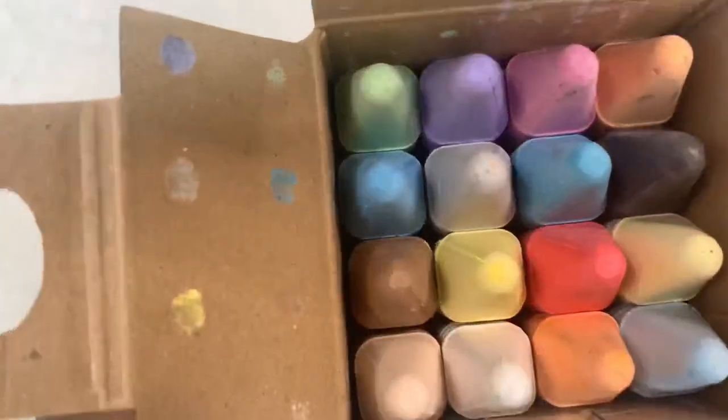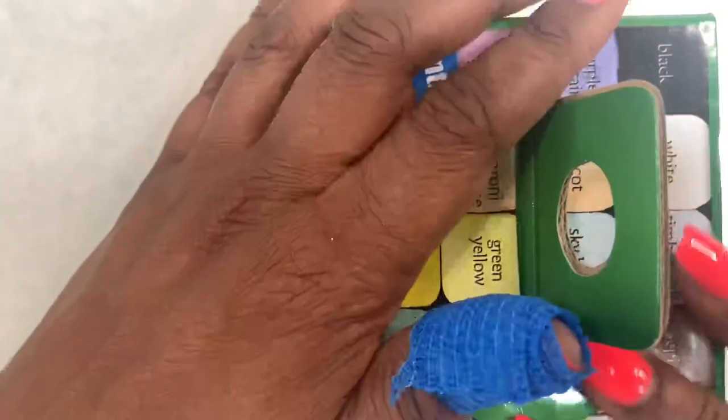Also, part of me kind of wants to draw on the sidewalk and play hopscotch with a piece of this chalk. I don't know if I'm aging myself, but do you guys remember getting a rock and drawing the hopscotch thing on the concrete? I kind of want to go in the backyard and play some hopscotch.